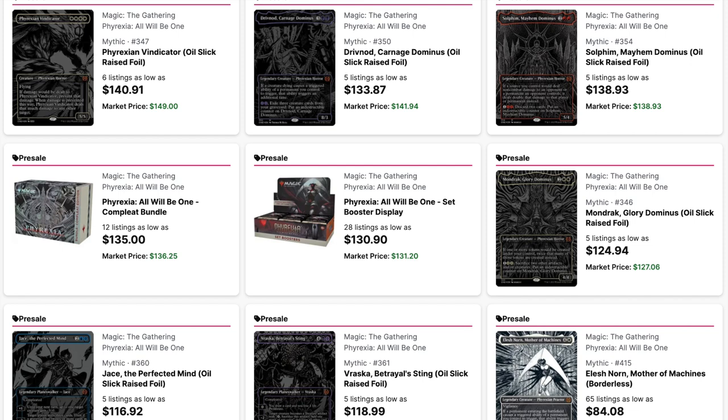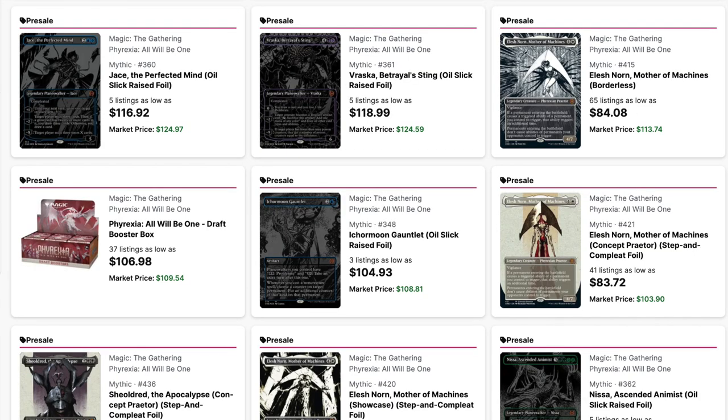That being said, the pre-sale prices are the highest I've ever seen. That includes sealed. The Complete Bundle right now — the lowest listing on TCGPlayer — is $135. That's really good because distribution is much lower. The set booster display is $130. I'm getting these sets at $93. I look at $93, I look at selling for $130, and I say, yeah, there's margin in that.